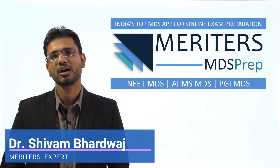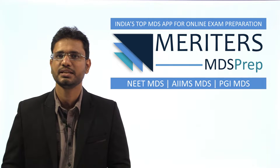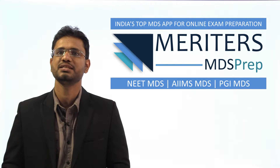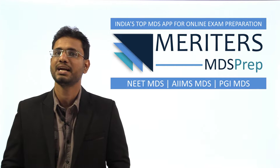Dear Experiments, we have been getting a lot of queries on how to prepare for NEET MDS. Meritus has come up with a 'how to prepare' series in which we will be guiding you with the correct approach for each and every subject individually. In this video, I will tell you everything you need to know for preparation of the endodontic subject.